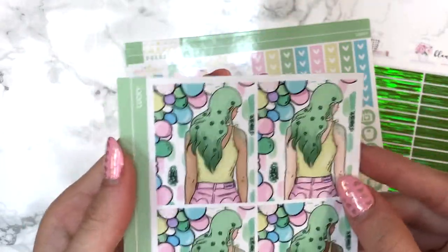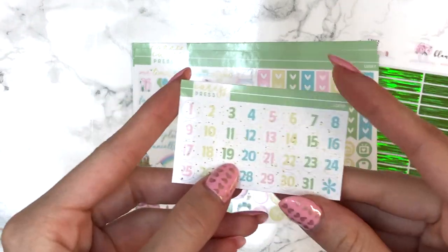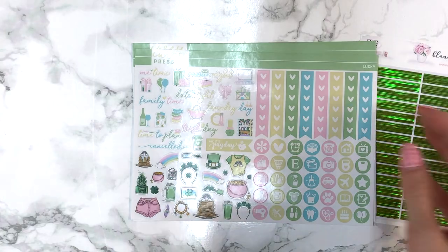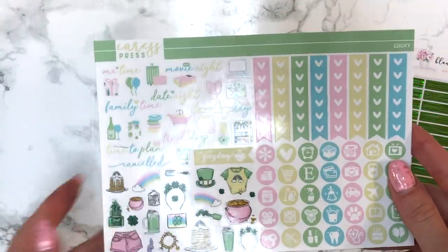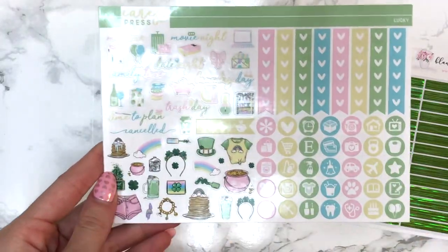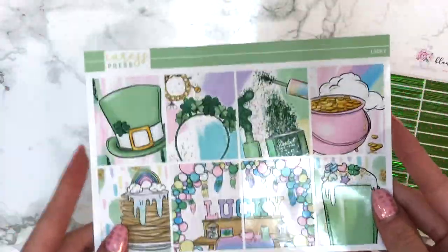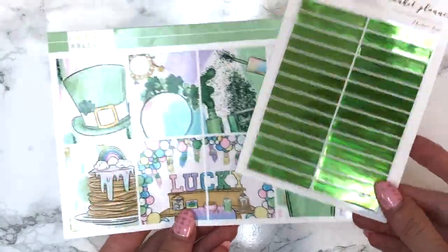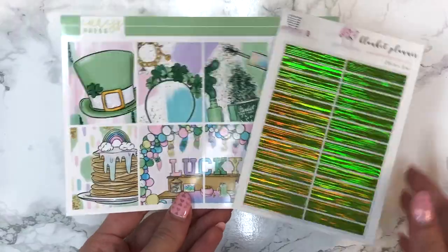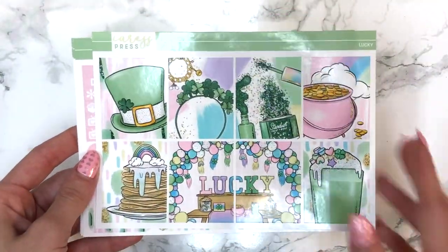I also picked up the add-on girls sheet because of that gorgeous green hair — that is literally my hair goals. With the mini kit you always get date dots that match the colors. Here's my Lucky kit: the format includes a heart checklist, bunch of icons, functional stickers, deco, and the glorious full boxes. I just think she did this so well. The electric lime I picked up will actually really complement this kit because it has a yellowish green tone.